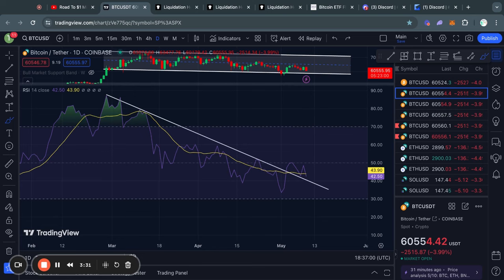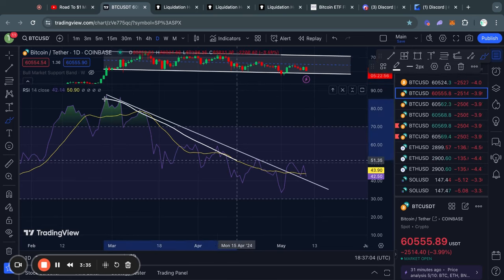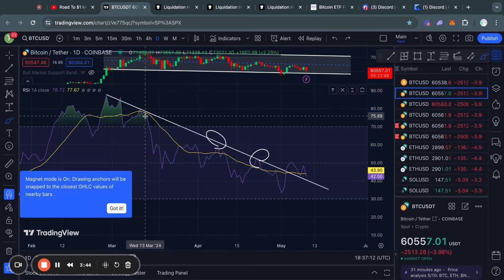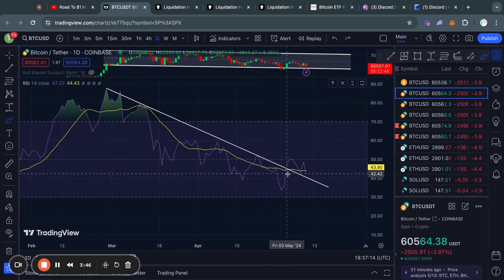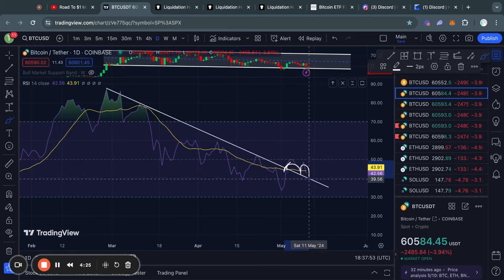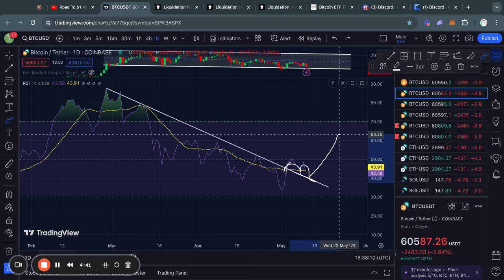Taking a look at the RSI momentum indicator on the daily time frame, you can see that recently we had this descending line of resistance, where we got rejected from that level of resistance over and over again. However, recently we actually broke to the upside and have now tested it once, potentially testing it twice if we do see the price trading lower. However, if we do hold that RSI level of support successfully, then we could see a bounce from there, and in that case we would start to see more bullish momentum in the Bitcoin price.